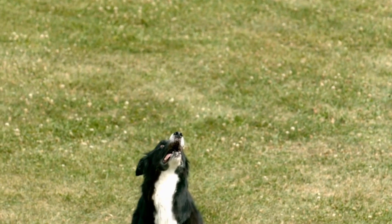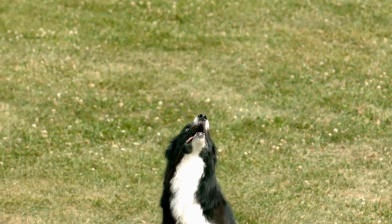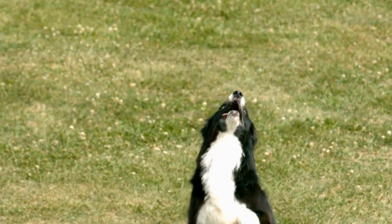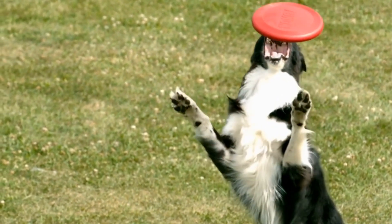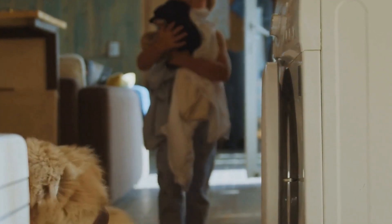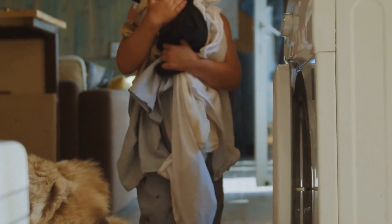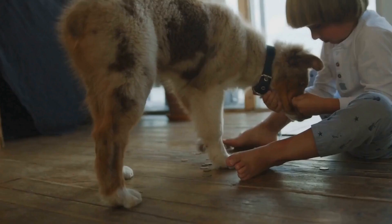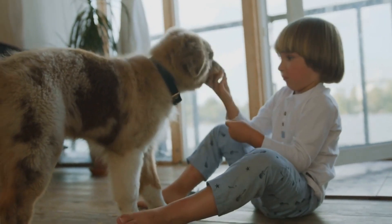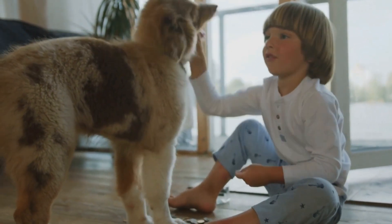Three: Comfortable Crate. If you're traveling by air or planning to keep your Australian Shepherd in a crate during the journey, invest in a high-quality, comfortable crate. Make sure the crate is spacious enough for your dog to stand up, turn around, and lie down comfortably. Line the crate with a soft blanket or bedding to provide comfort and familiarity to your Aussie. Familiarize your dog with the crate before the trip, making it a safe and cozy place for them.